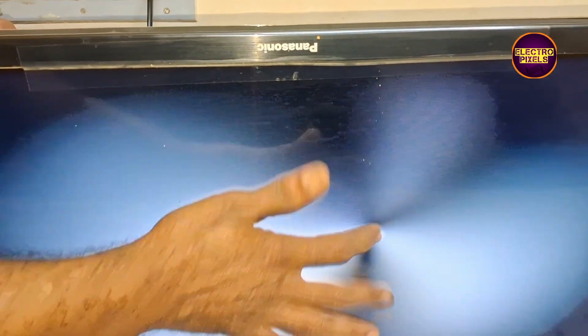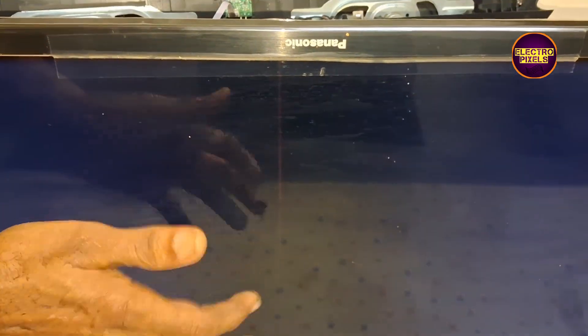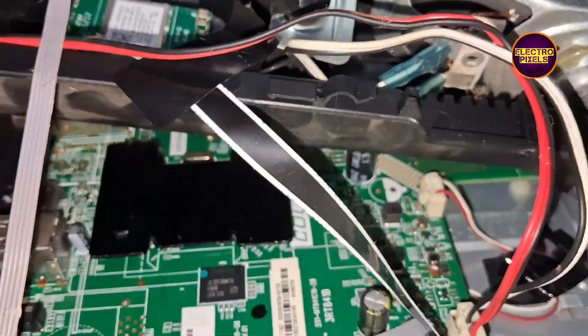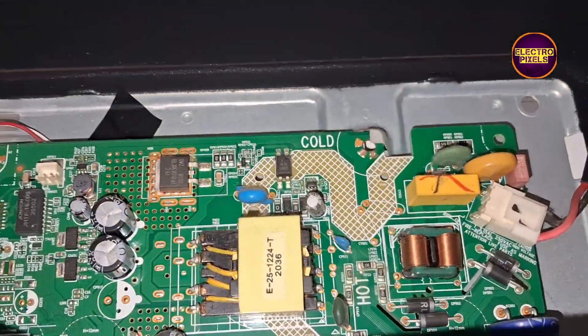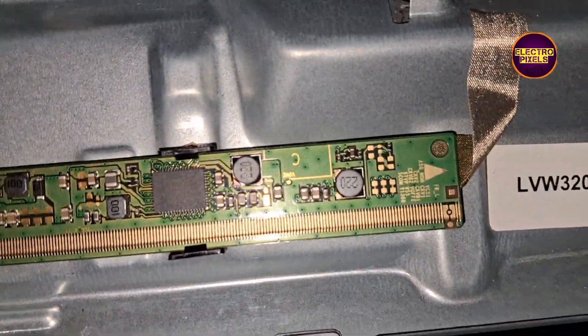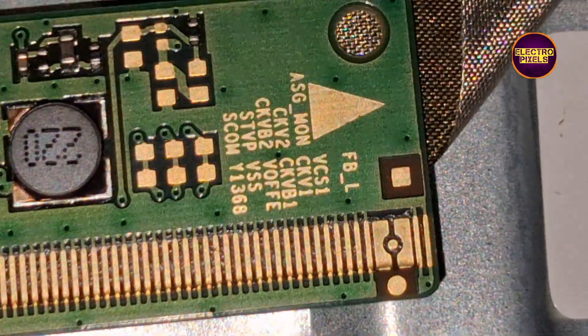Today in this video we are going to repair this 32-inch Panasonic LED TV with a display complaint. The TV comes with sound OK but no picture fault. While tapping on the display you can notice that the backlight is flashing. This TV comes with a Samsung single COF display having SM4186 DC-to-DC IC.